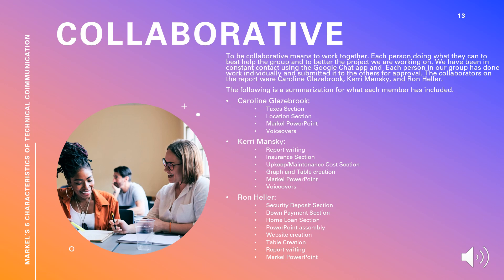The collaborators on the report were Caroline Glazebrook, myself, Carrie Manske, and Ron Heller. Caroline did the taxes section and the location section. Carrie did the report writing, insurance section, upkeep maintenance cost section, and graph and table creation. Ron did the security deposit section, down payment section, home payment section, PowerPoint assembly, website creation, table creation, and report writing.